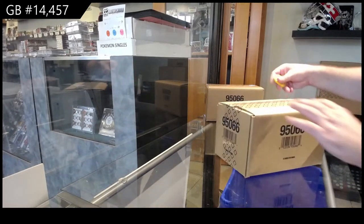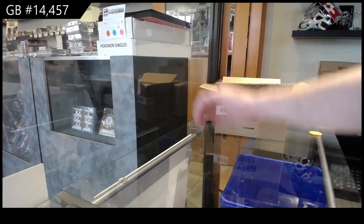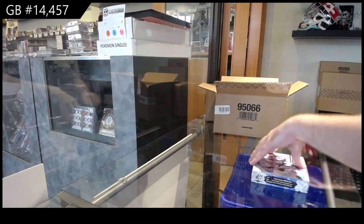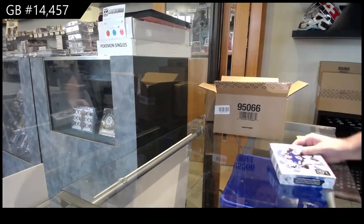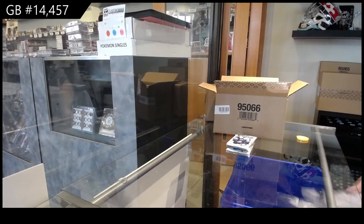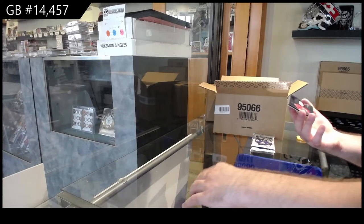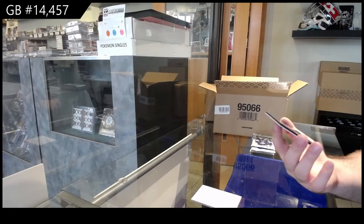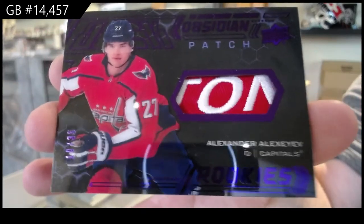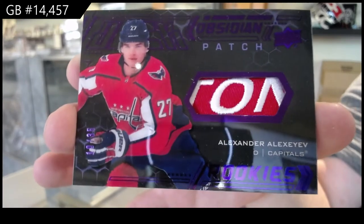Here we go, 14,457 SPX 2021. I'll sit back and relax. If you guys have any questions, JT is in the room and he can help us out. We start off with a nice one — an Obsidian purple rookie patch, number 2 of 35, for the Capitals. Alexia with an Obsidian patch. Not a bad start at all.